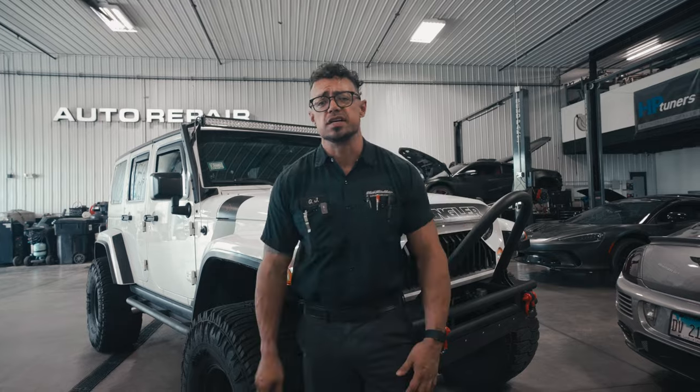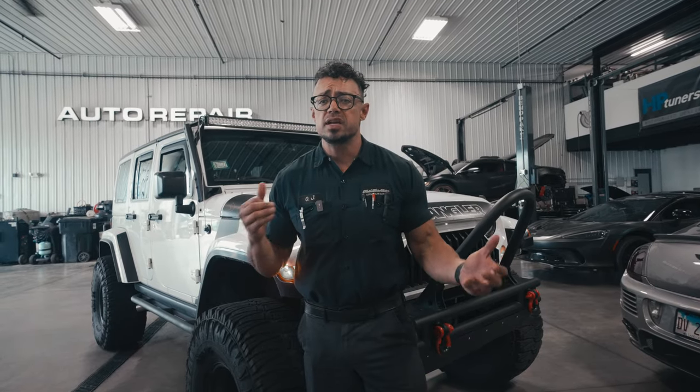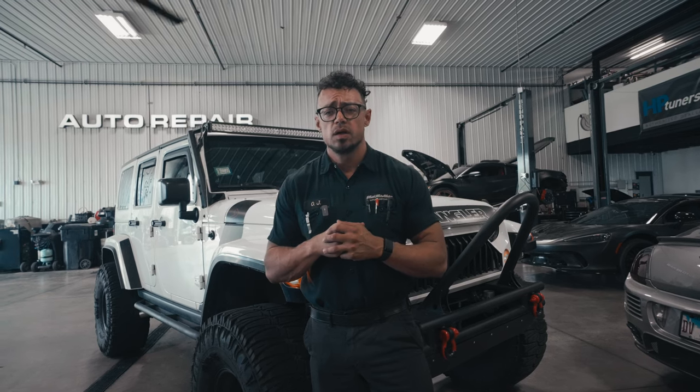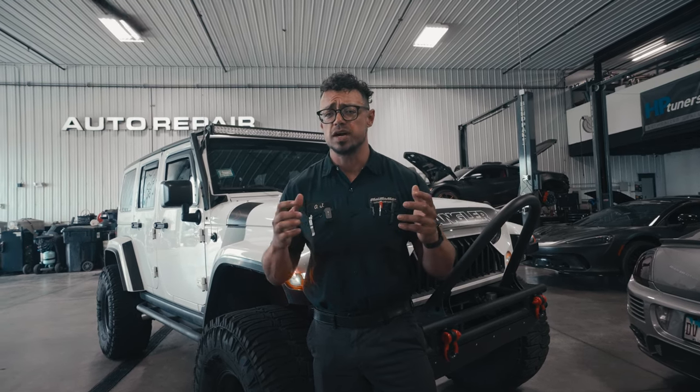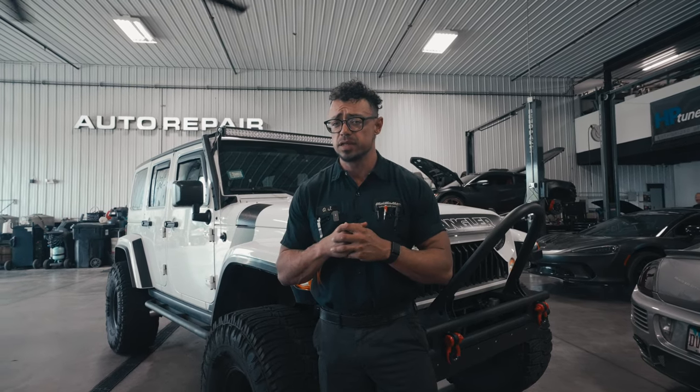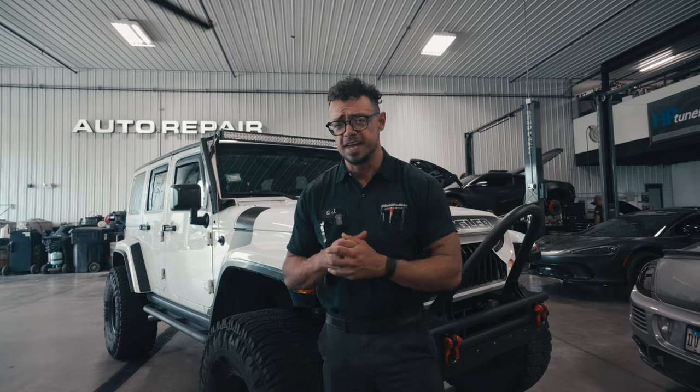Thanks for watching. We really enjoyed this and are hyped to be able to share it with you. If you have any unique custom exhaust projects in mind, feel free to hit us up. We're always looking for cool things to try, and if you haven't already, make sure you leave a comment for the algorithm — it really does make a difference. See you next time.